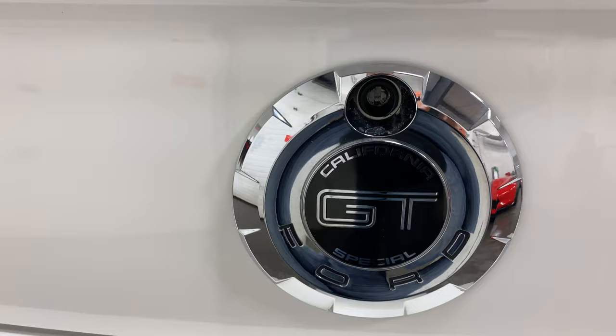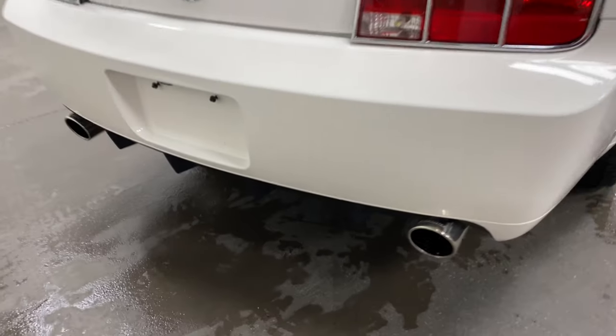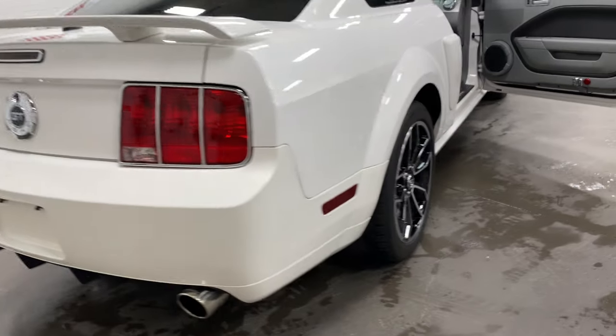It's a California Special that came from the factory as a California Special, as you can see. Nice looking ride from the back — that is a gorgeous machine.